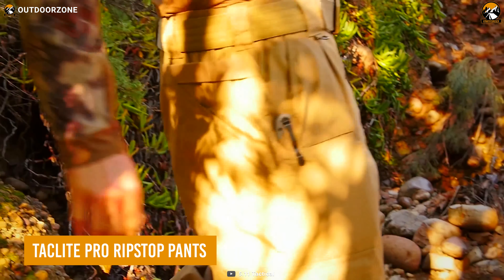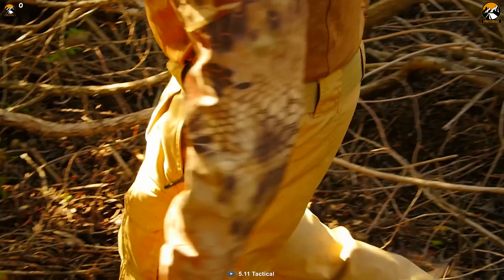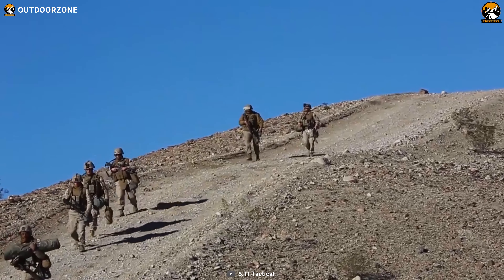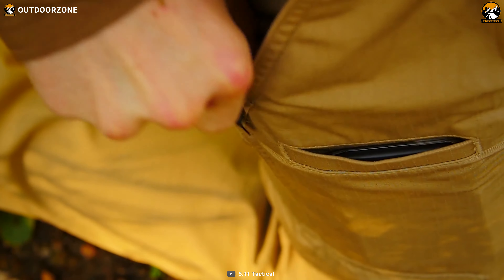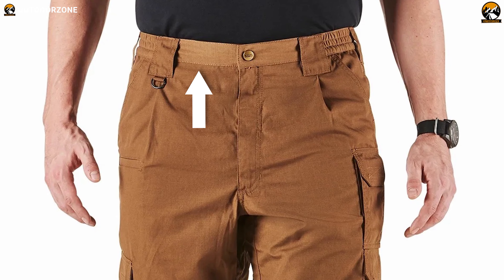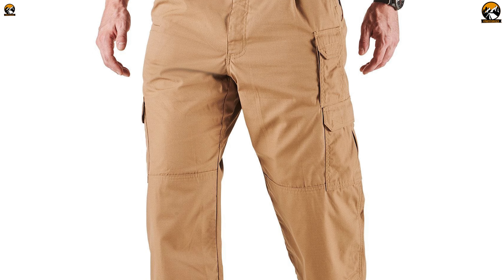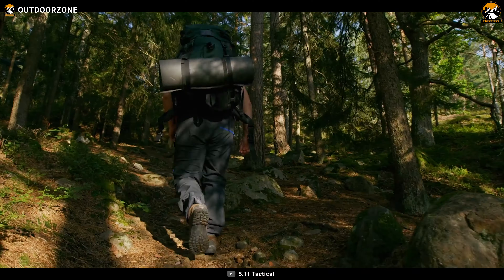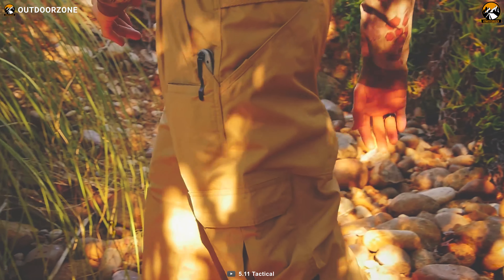Looking for pants that can keep up with your adventurous spirit? Look no further than the TAC-Lite Pro Ripstop Pant. Made from a lightweight, breathable, and ripstop fabric, these pants are perfect for any tactical operation or outdoor adventure. With multiple pockets, including thigh-mounted cargo pockets, you'll have plenty of storage for your essentials. Reinforced knees and seat provide extra protection and durability, while an adjustable waistband and gusseted construction ensure a comfortable fit and unrestricted movement. With a Teflon finish, these pants are stain and moisture-resistant, making them ideal for any weather condition. Whether you're on a mission, hiking, or climbing, the TAC-Lite Pro Ripstop Pants are the ultimate pair of tactical pants.